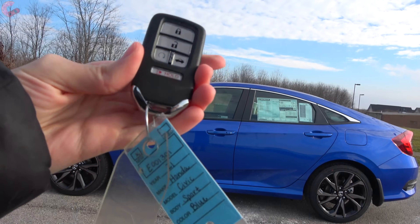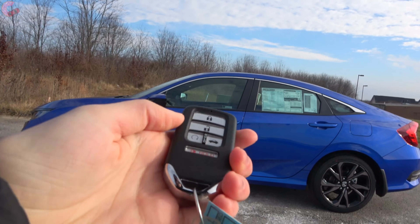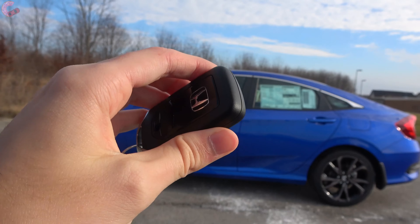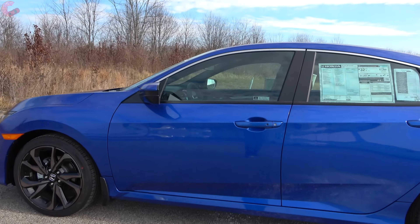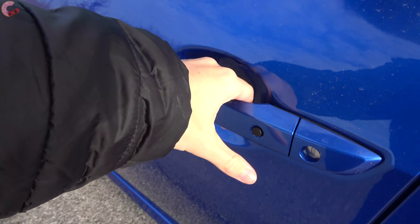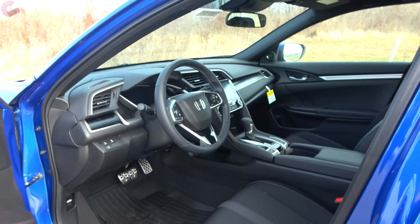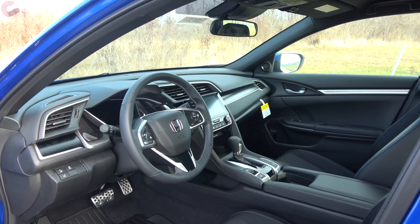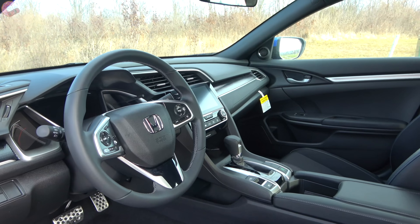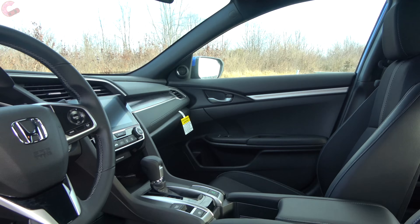On the 2021 Civic, Honda continues to give you the smart entry system with remote start on all but the base model. To get inside, just grab behind the door handle since there is a sensor.